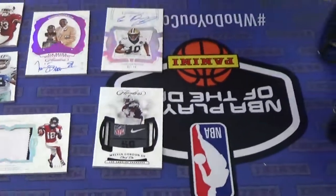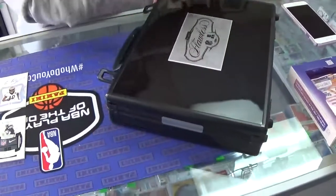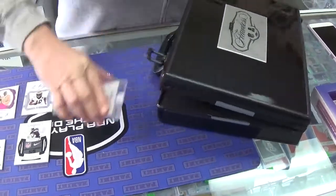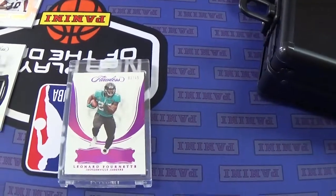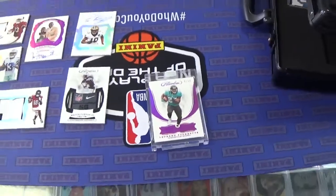So we'll go right to left, and then the center. Good luck. What do we got? We got a Leonard Fournette — Jaguars, numbered 1 of 15, with a little gemstone in there. Ruby. Looks like.